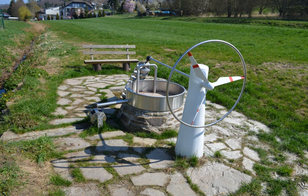Pumped storage hydroelectricity allows energy from intermittent sources such as solar, wind, and other renewables, or excess electricity from continuous base load sources such as coal or nuclear, to be saved for periods of higher demand. The reservoirs used with pumped storage are quite small when compared to conventional hydroelectric dams of similar power capacity, and generating periods are often less than half a day.